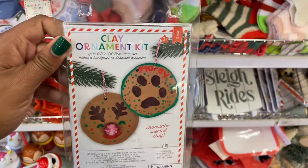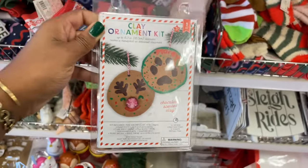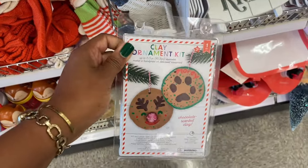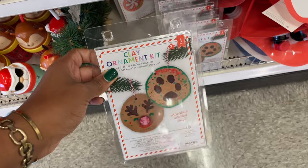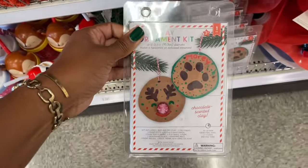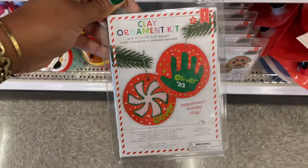Oh wow, I love DIYs — clay ornament kit! You can definitely do this with the kids. I love the fact that you could do things like this — you could bring the family over and make keepsake ornaments for everybody to take home and put on their tree. It would just be a really fun and nice way to get the family together if that's your jam. This is three dollars.